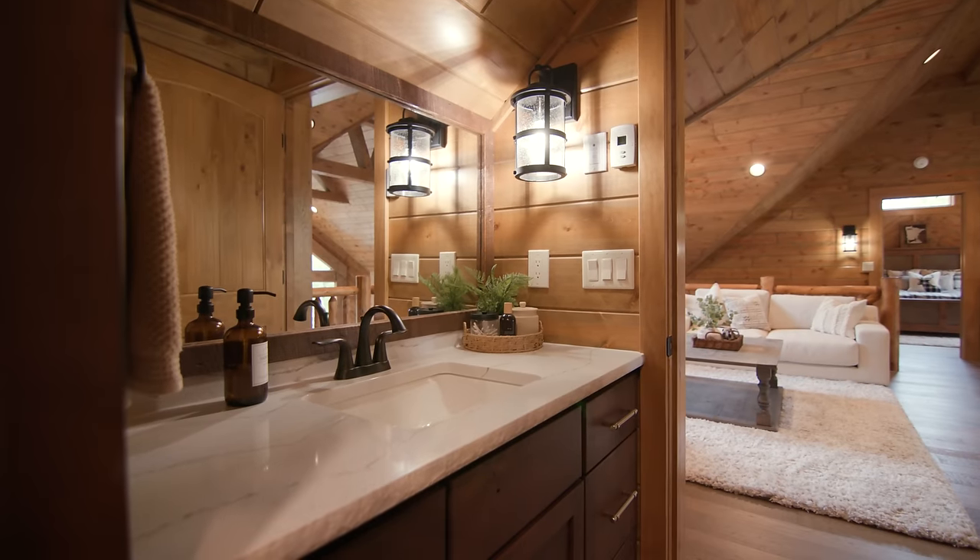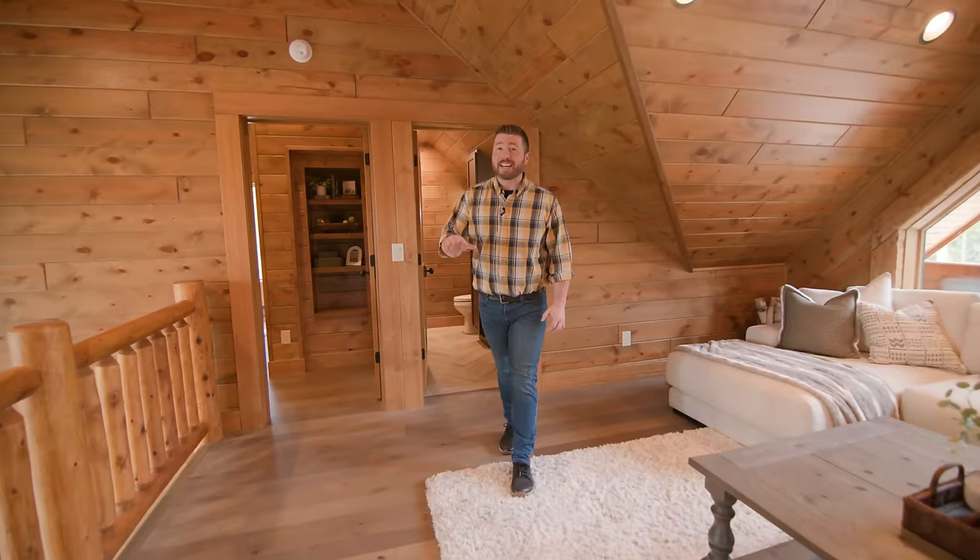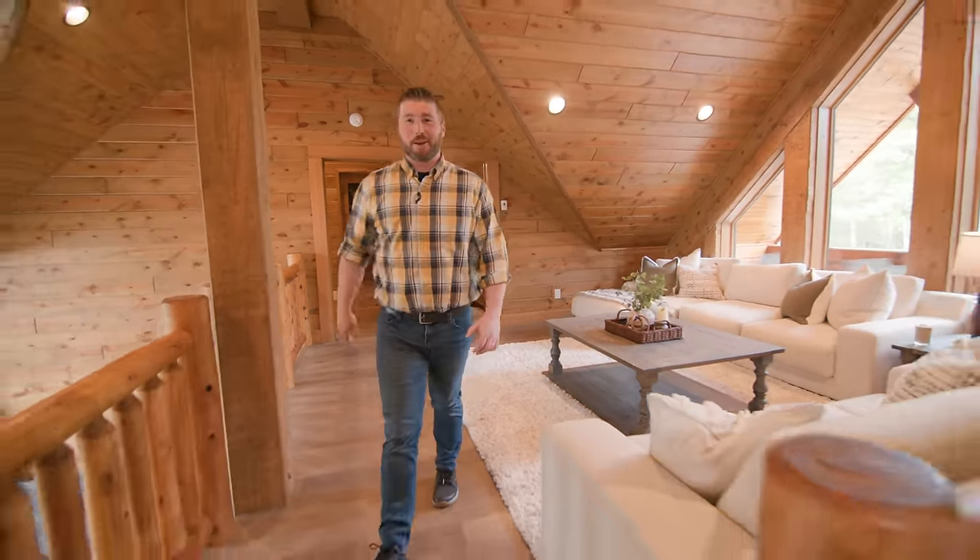That is gorgeous and is certainly not an ordinary shower. Now, speaking of showers, you've got to see the master suite — it takes it to a whole new level. Let's head down there.